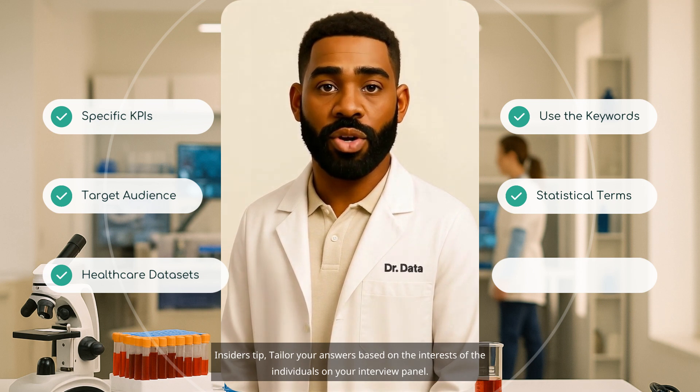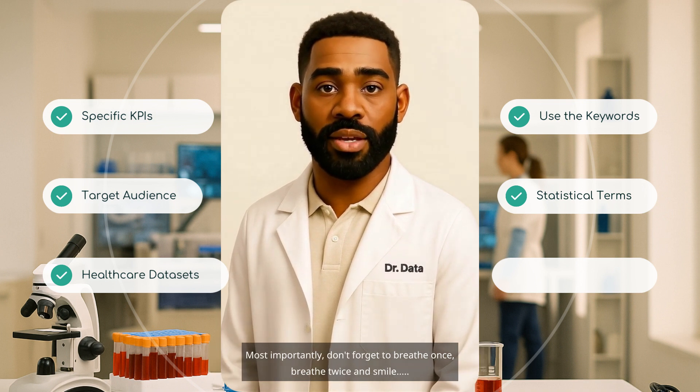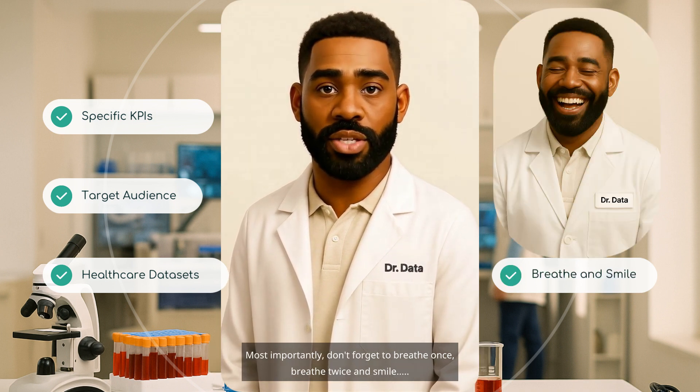Insider's tip: tailor your answers based on the interests of the individuals on your interview panel. Most importantly, don't forget to breathe once, breathe twice, and smile. The NHS needs people like you.